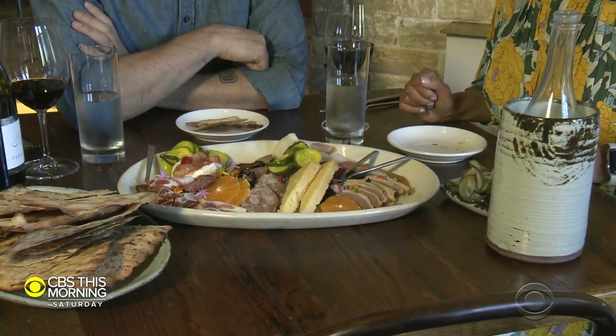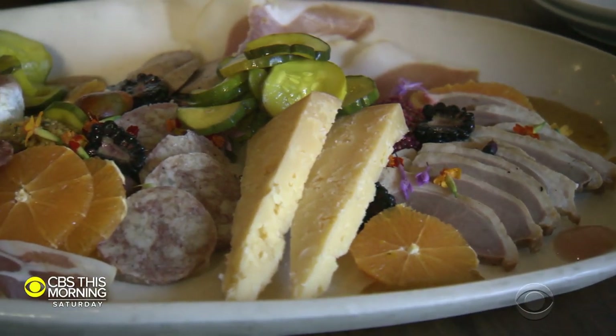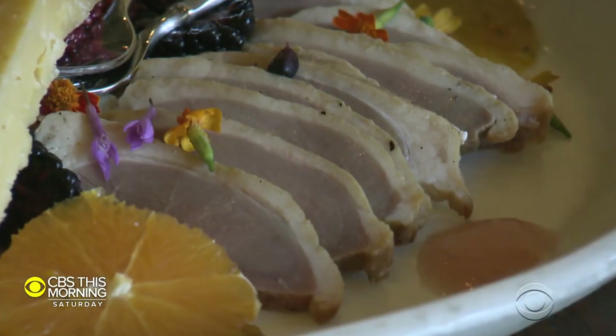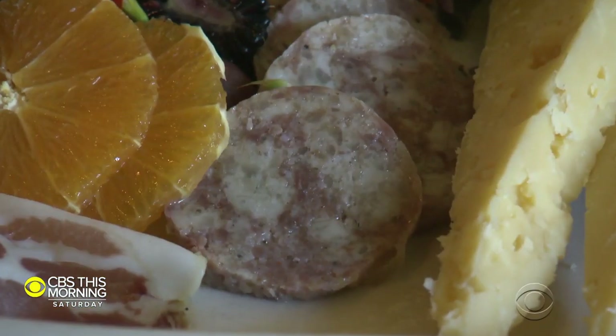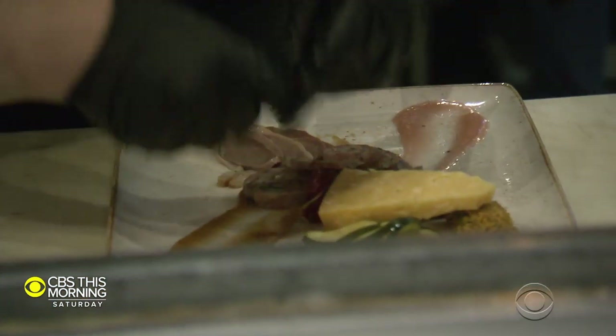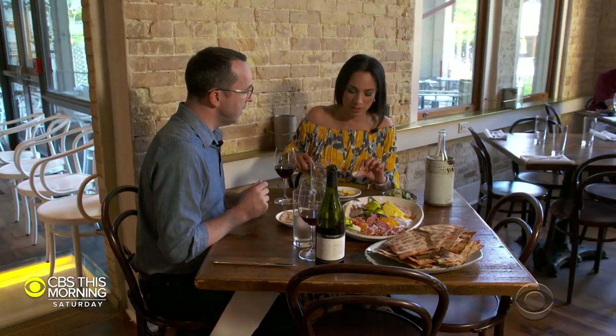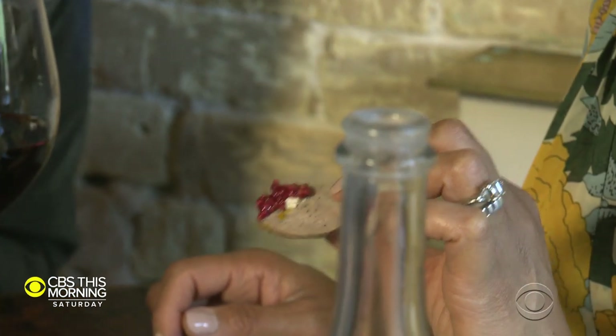This is a typical charcuterie platter. We have about 22 to 25 different items they can choose from, and it just depends on what they want to try. This is probably our top seller right here — it's our duck ham. We have a chicken sausage here, so it's not just pork. The platter comes with local cheeses, house pickled veggies, and mustards.